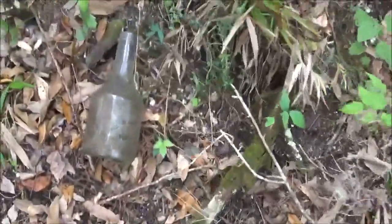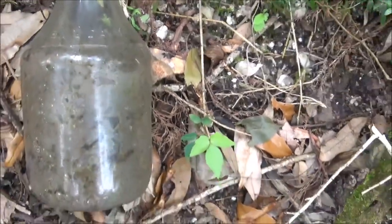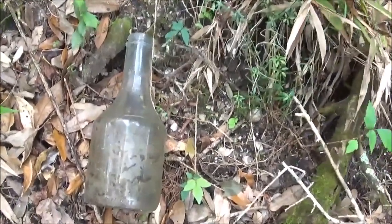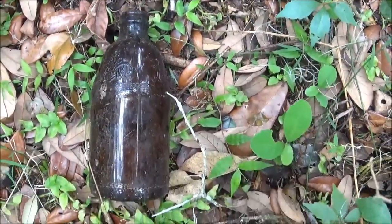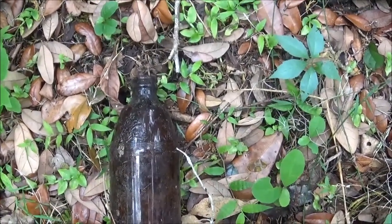Here's an old bottle. It says 'Moen and David' and has a Star of David on it, so I'm sure it has something to do with kosher. Here's a stubby beer bottle, which is an earlier kind of beer bottle, although they still make them today for looks.